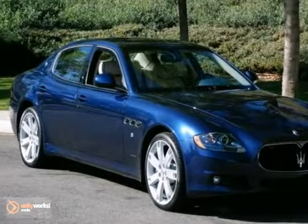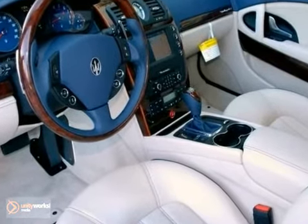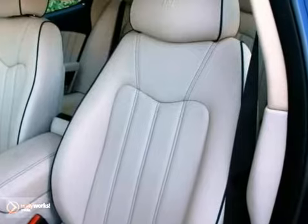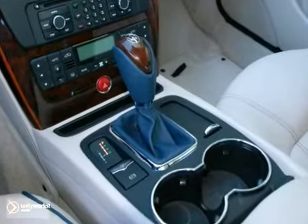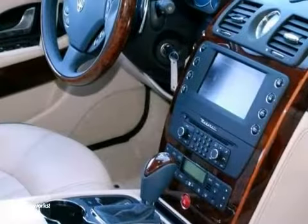It's a nice 2012 Maserati Quattroporte. It has an 8-cylinder engine and first-row LCD monitors. It also features heated leather seats, dual-zone air conditioning, and a power moonroof. Add to that navigation and steering wheel controls and you have yourself an attractive Maserati looking for a new home.